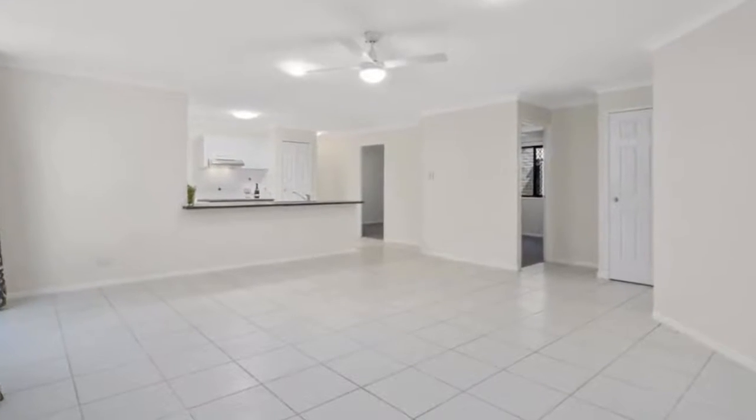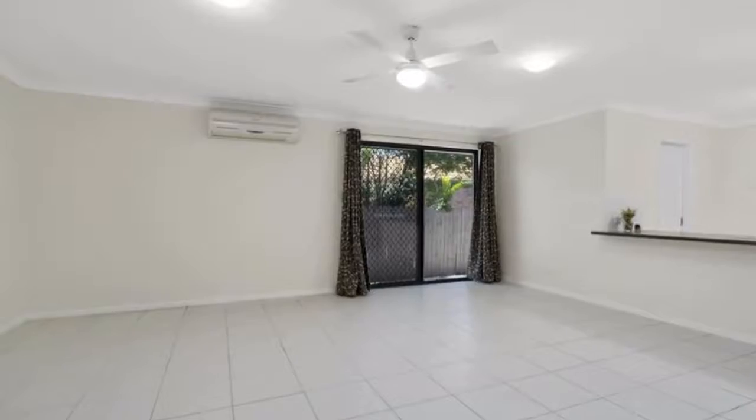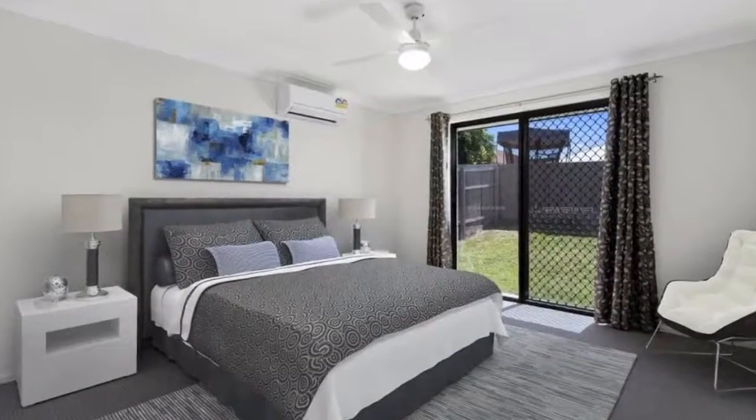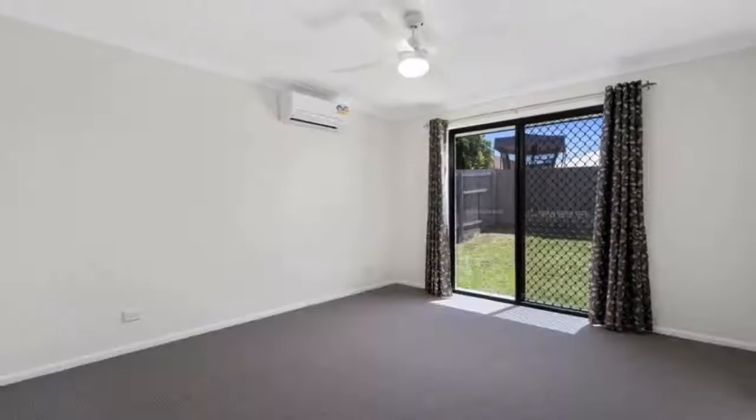Security screen doors, windows and glass doors all tinted to keep the cool. Double remote garage plus side access, on a 400 square metre block with a generous yard. A very small pet may be considered on application.